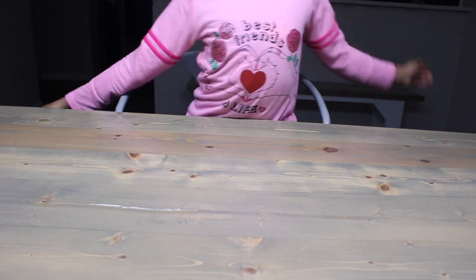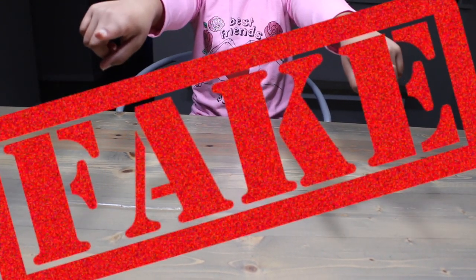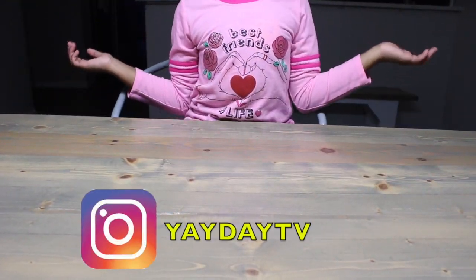What do we do on Frondays? Open crazy fake toys! Do you like fake toys? Or at least think they're funny? Join the Yay Day Team! And what fake craziness are we doing today? Bring it in!